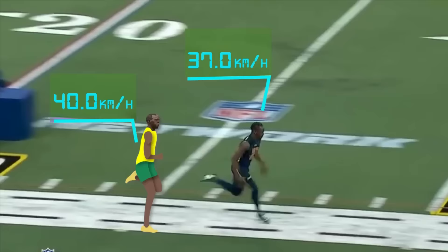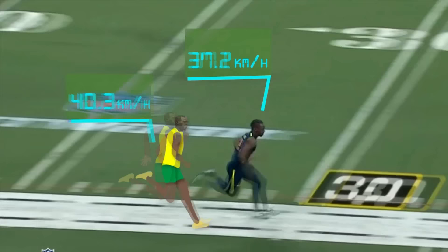The visualization may give a better perspective of how fast John Ross is relative to the fastest man in the world.